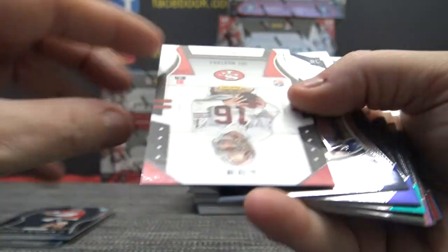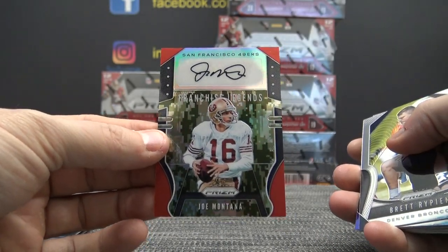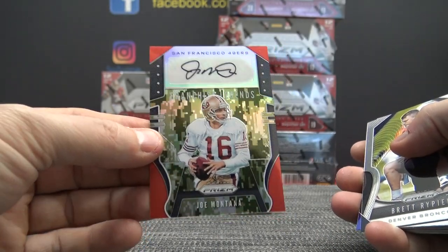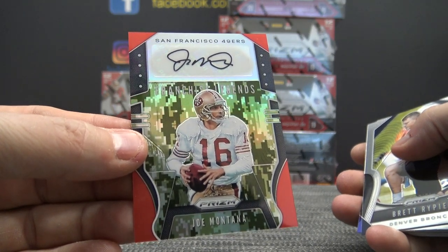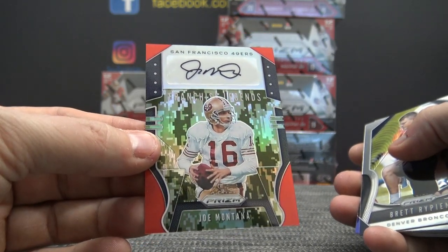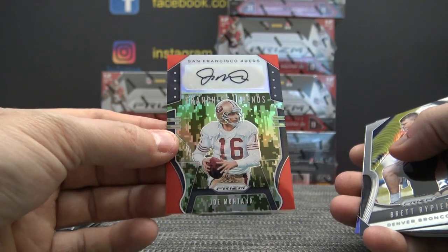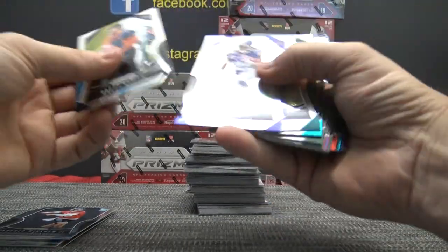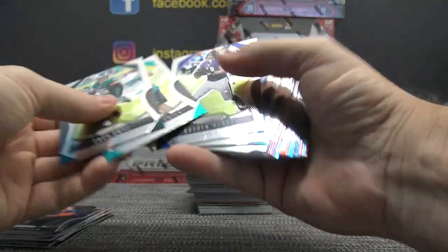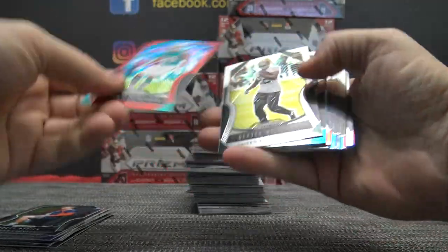Five of ten — Joe Montana gold, or camo, for the Niners. Five of ten. I don't know who bought the Niners, but whoever did — oh actually it's Jeremy, I think. Joe Montana, five of only ten. This is the best Prizm I've ever seen out of all the years they've ever made it, as far as just loading it up with nice hits.